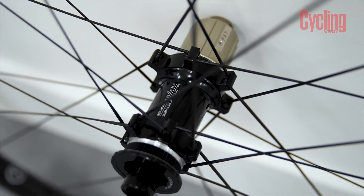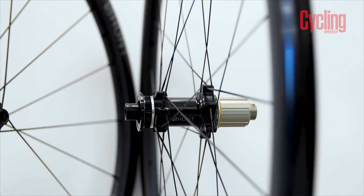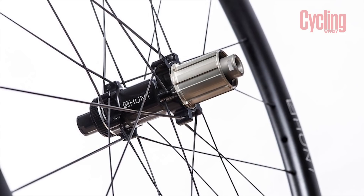These wheels come with quite a lot of big claims from Hunt. These are the fastest aluminium wheels on the market, according to Hunt. That's a big claim. And even bigger than that, Hunt claim these are faster than Zipp's 202 NSW carbon wheelset of a similar depth, which is a big claim for an aluminium set of wheels. Massive. Huge.